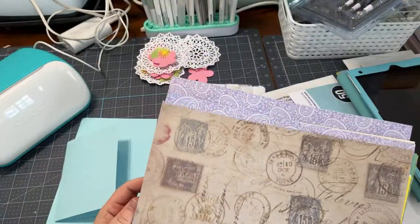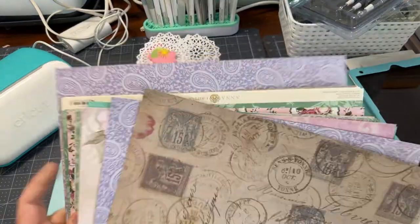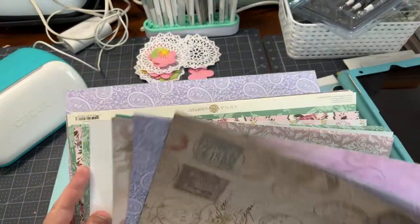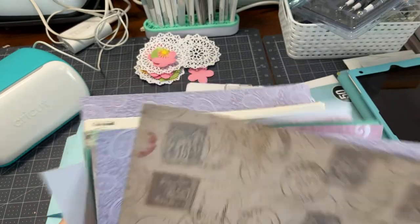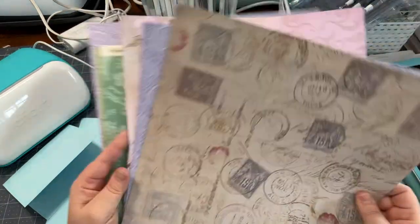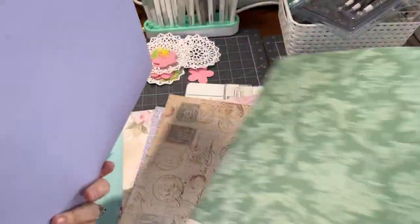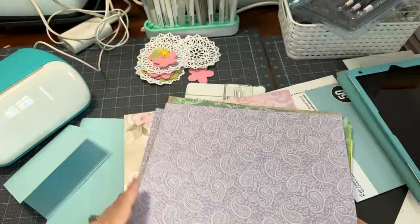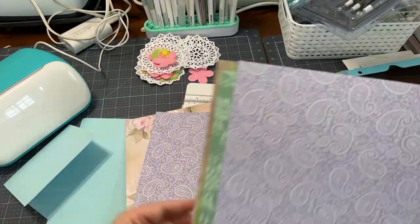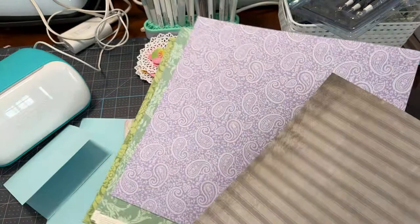Here is some paper that I found. I literally just went shopping in my craft hoard - it's becoming a hoard. But I found some of these great papers. Some of them are Anna Griffin, like this one - it doesn't have a name on it. And this is going to be the base of our card. So cute!